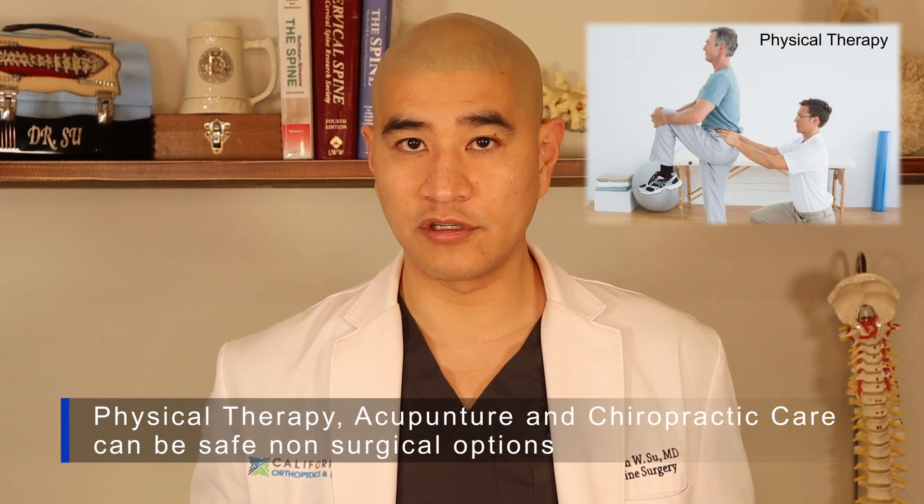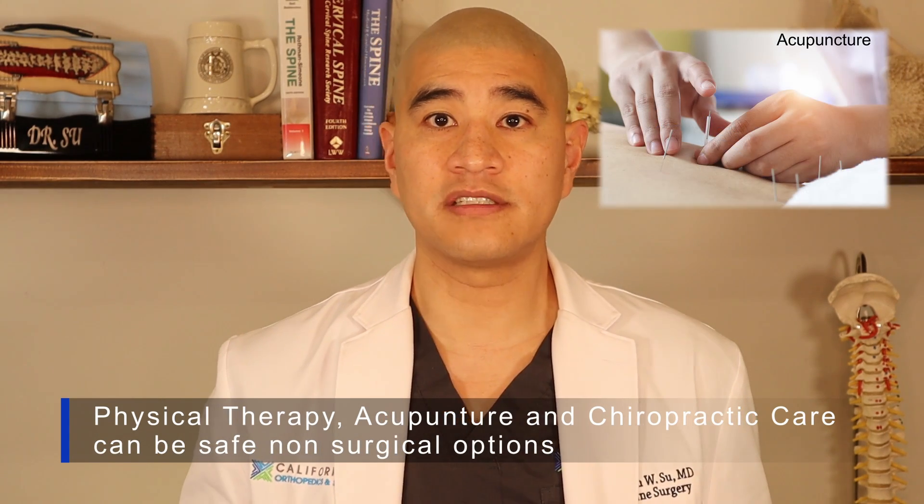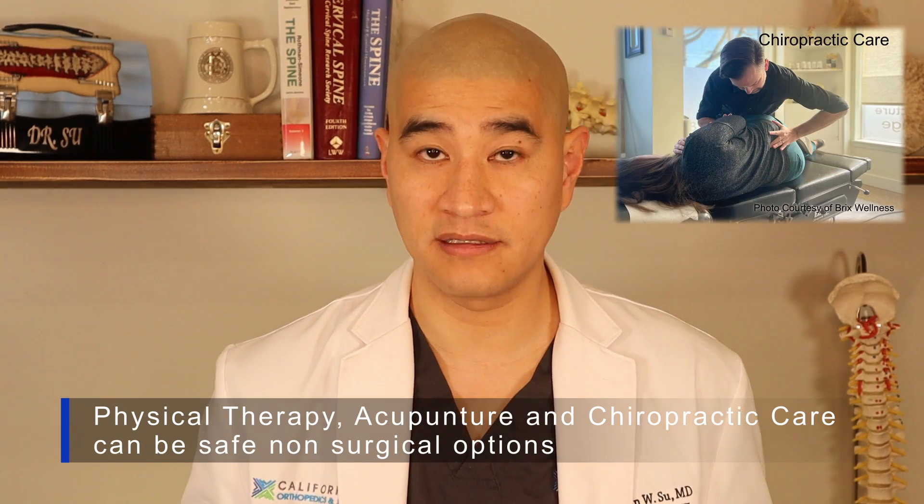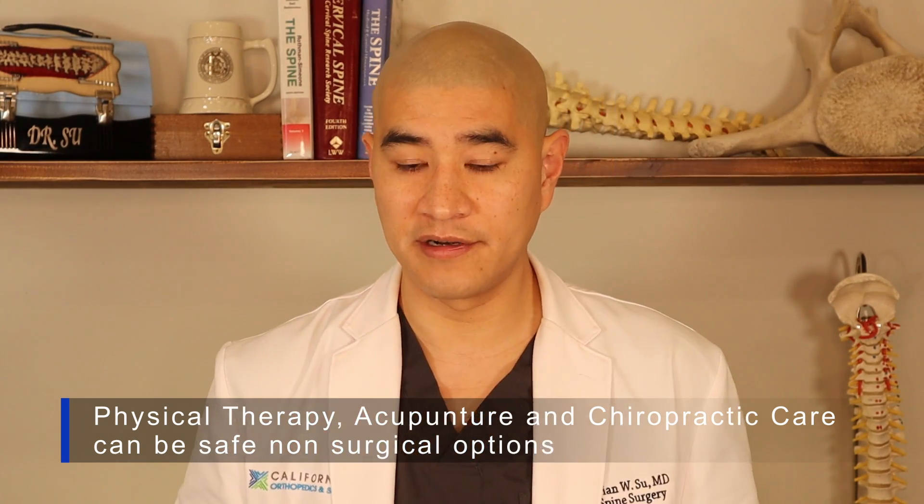You can always try physical therapy for core strengthening, acupuncture, or chiropractic care to see if those things help the back pain as well as the buttock and leg pain. Those are all reasonable things to try for a cyst that's pushing on the nerve.